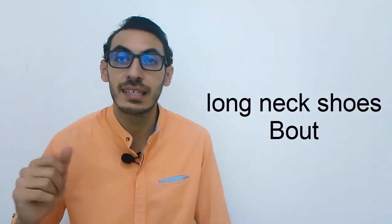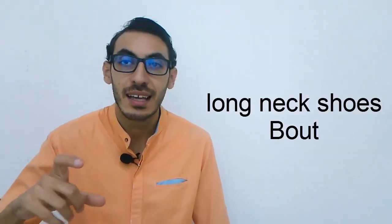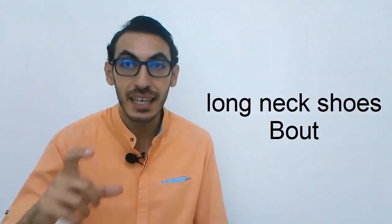Then we have the long-necked shoes — 'boots.' We call it BOOT. Say it — BOOT. BOOT.